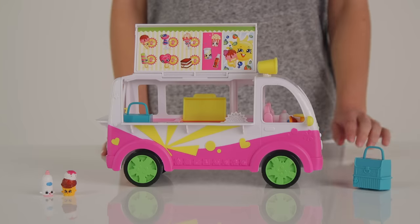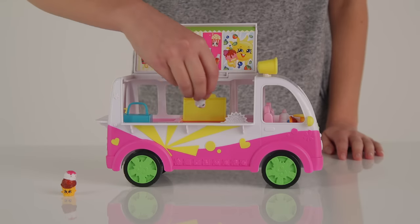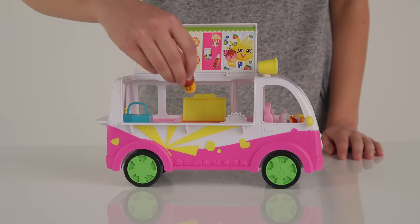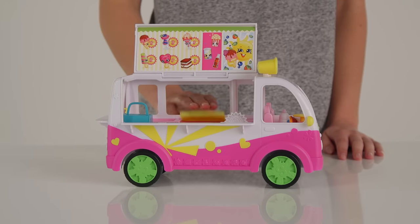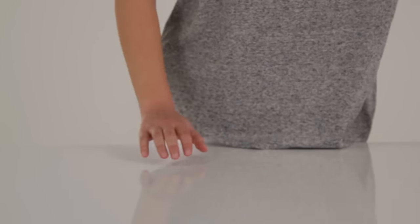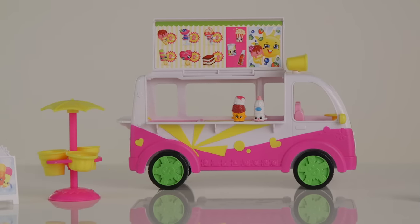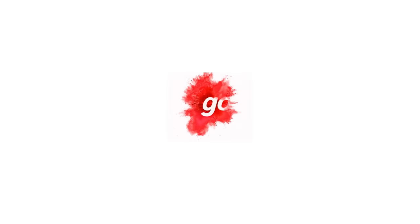And at the end of a long day, you can pack everything into your truck, storing more Shopkins in the freezer and drive along to your next adventure. Toot toot! We hope you've loved this Argos unboxing with the Shopkins Scoops Ice Cream playset. They're desperate for you to play with them! Thank you.